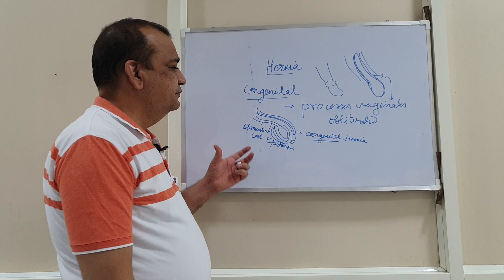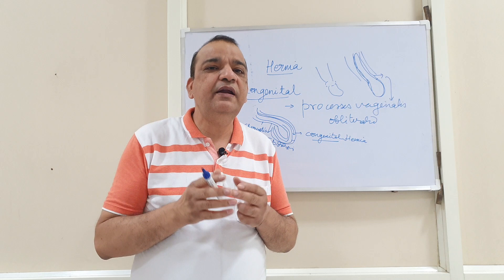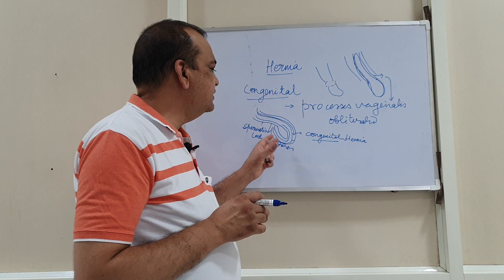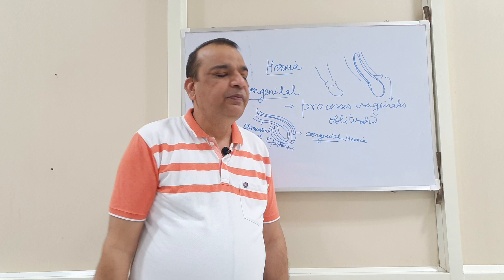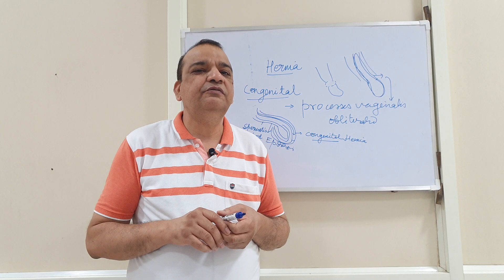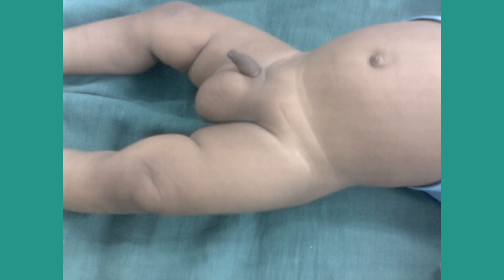When we operate on these patients, we see this processus vaginalis continuous with the testicles. We divide it in the vicinity of the testicles and separate it from the rest of the spermatic cord. The cut end of this processus vaginalis is averted, just like we perform in a case of hydrocele. This is a classical congenital hernia.